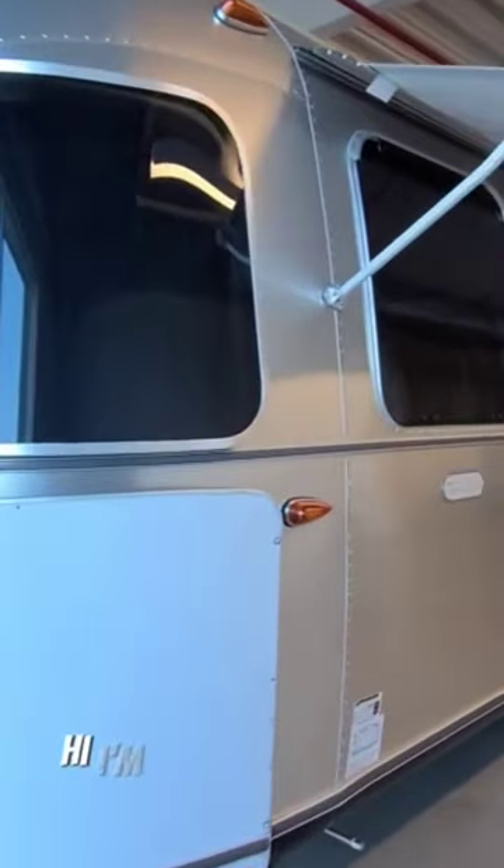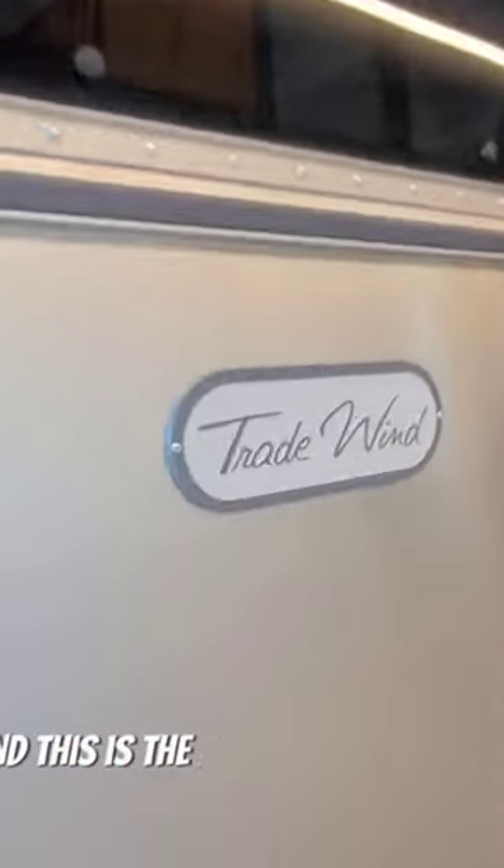Could you camp in this? Hi, I'm LT the RV Chaser and this is the Airstream Tradewind.